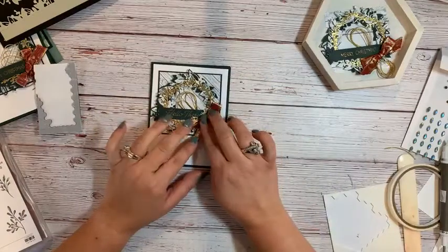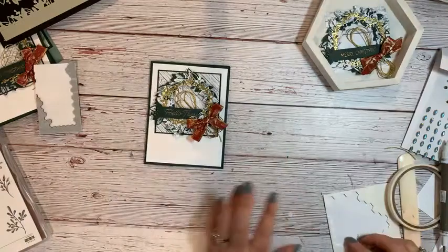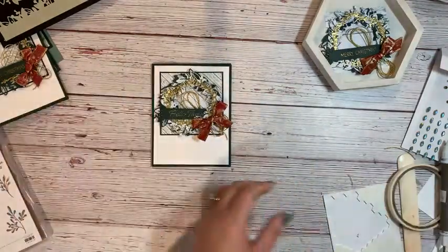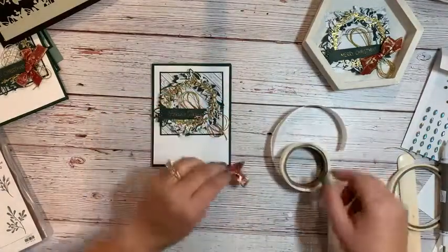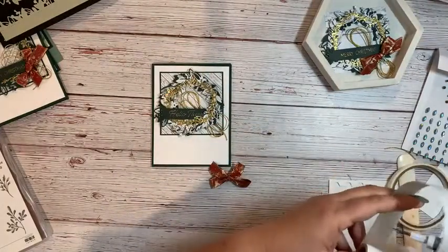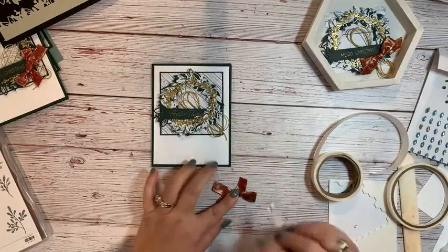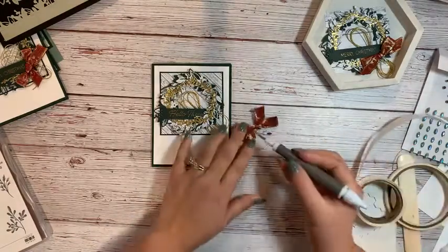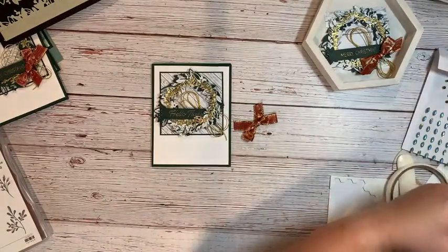And last but not least, we need to add this bow. We don't have to worry about how large it is because remember — five-star friend card. That means you're either tucking this into a package with extra postage or hand delivering it. Not every card is meant to be mailed with a regular stamp. My friends are worth it, so I just send, send, send. But this one is a five-star friend card — add it to a gift or hand deliver it.